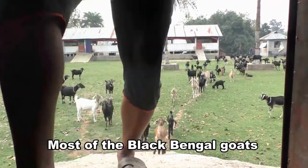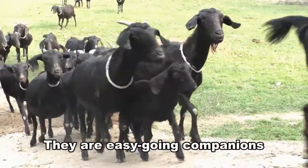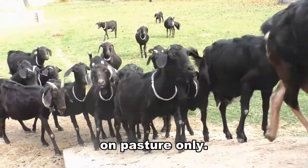Most of the Black Bengal Goats are very gentle, loving, and friendly. They are easy-going companions, and generally require less caring. Black Bengal Goats can easily survive on pasture only.